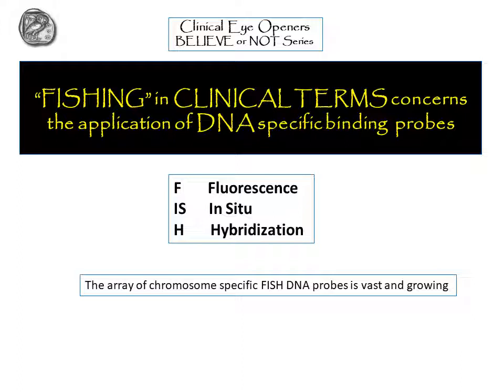The fishing technique in clinical terms is the application of DNA-specific binding probes. The acronym FISH stands for fluorescent in situ DNA probes that hybridize with specific DNA sequences including chromosomes. The main point, again, is specificity — should you use the wrong probe, you're going to get negative results and assume that the patient has no problems, which is the wrong interpretation.